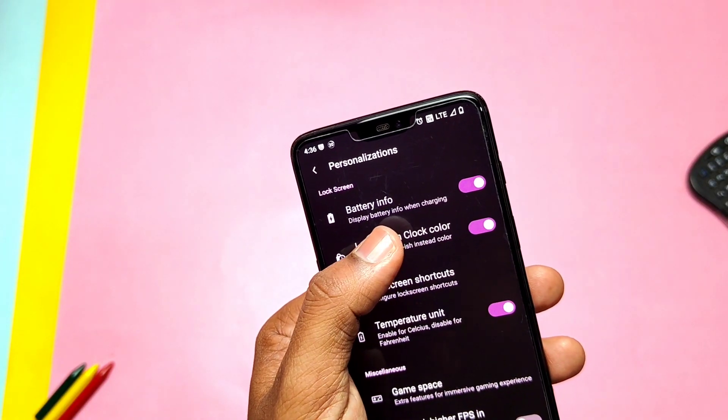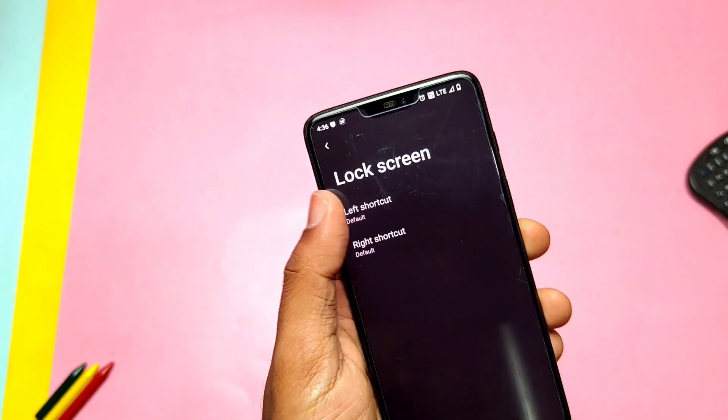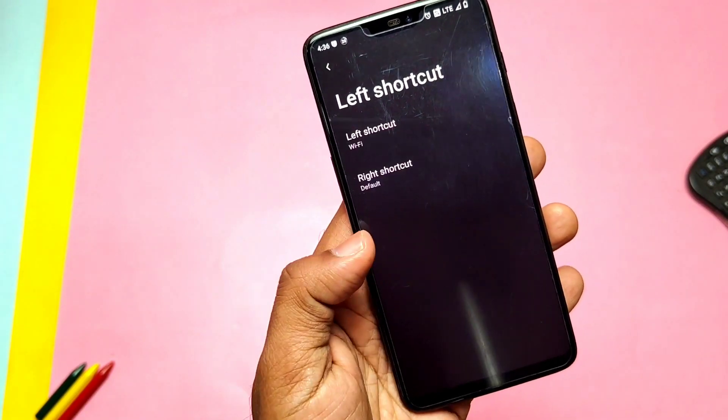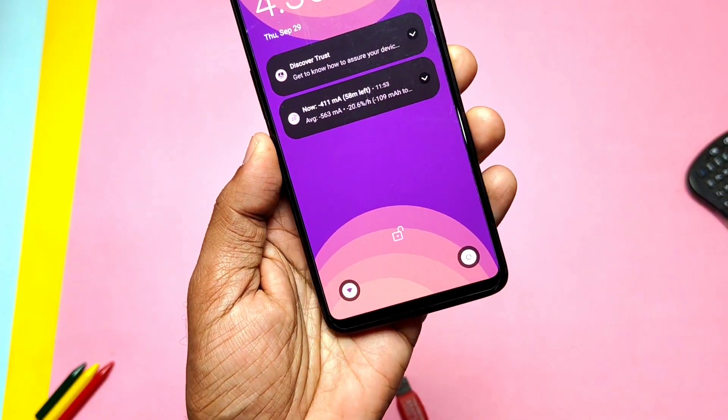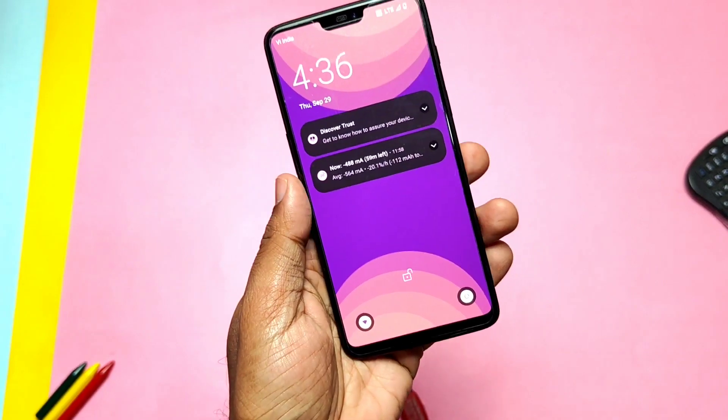Major customizations available include the lock screen clock color toggle, but it seems not working. Another is the lock screen shortcut — an old customization to add different shortcuts to the left or right edge of the lock screen.